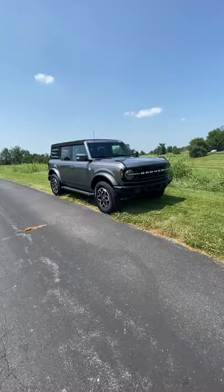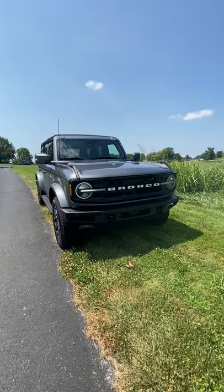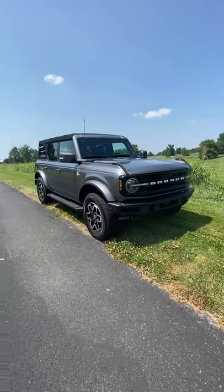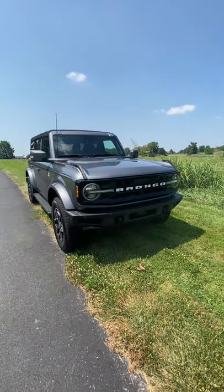Check it out guys, I am standing next to the all new and very hyped Ford Bronco. Let's take a look today and see — does this product in person actually live up to all the hype?